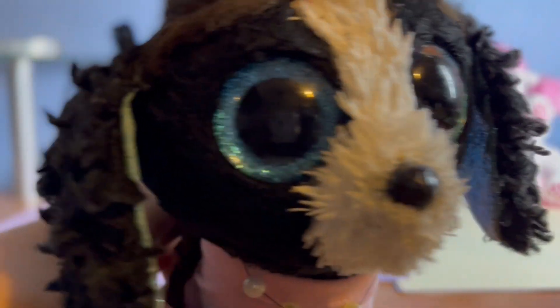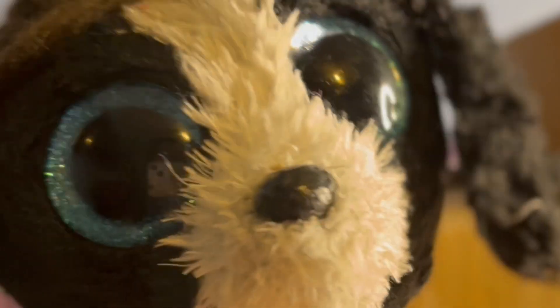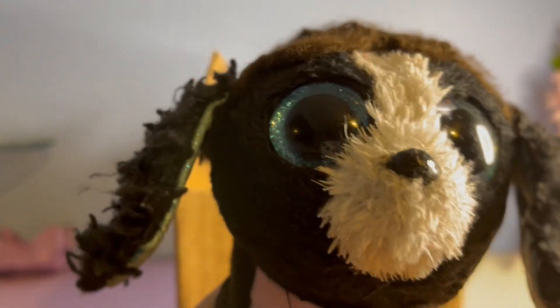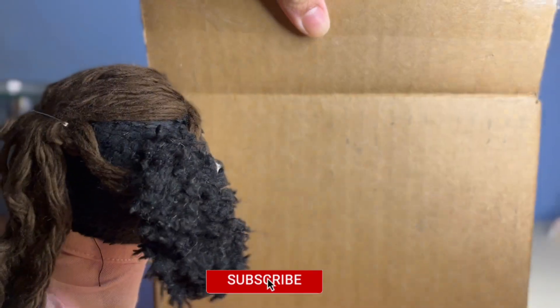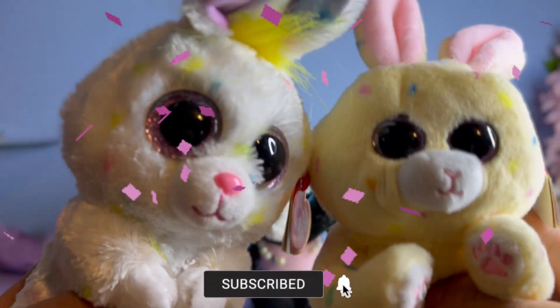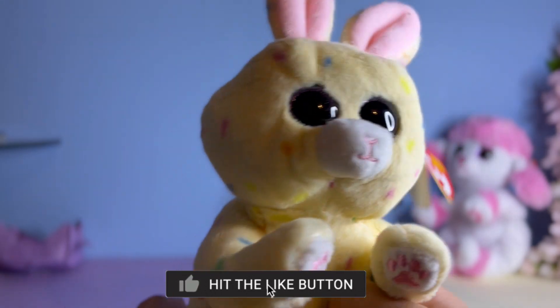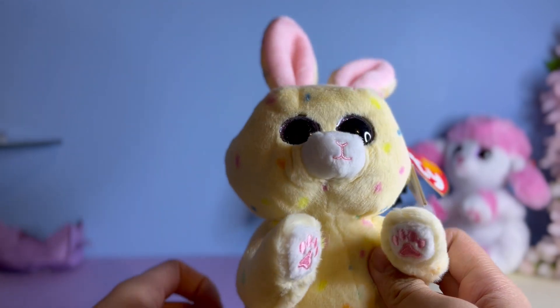Moving on — our other Valentine's Beanie Boo did get shipped in another box, so we'll show it later on in the video. For now, we're going to be opening the Easter Beanie Boos. This one's name is Cream, and it's a very cute cream-colored Beanie Belly with little sprinkle designs on it.